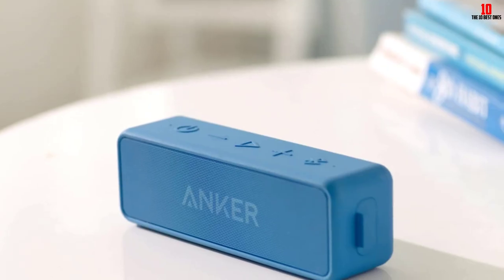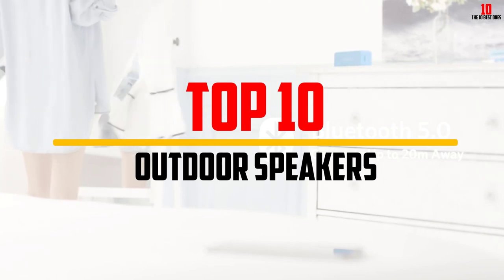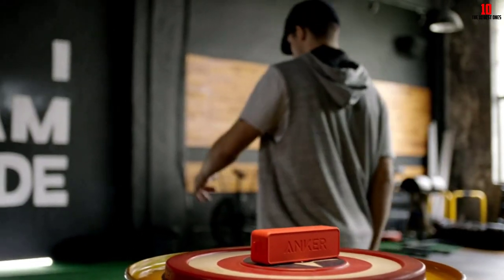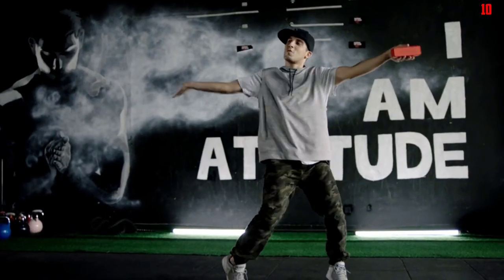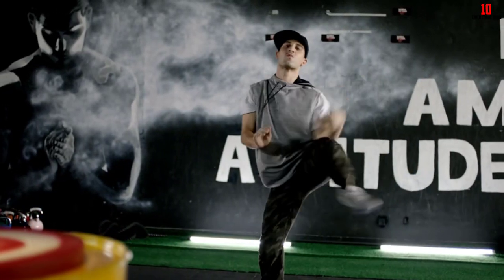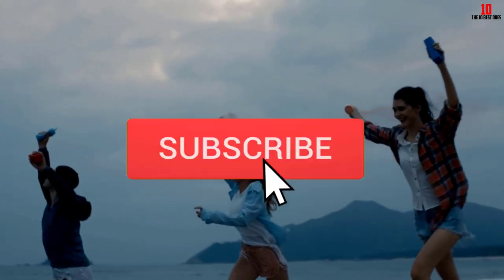Hey guys, in this video we're going to be checking out the top 10 best outdoor speakers available on the market for their true quality. I made this list based on my personal opinion and hours of research, listing them based on popularity, quality, price, durability, user opinions, and more. If you want to see more information and the updated price, you can check out the description below, and make sure to subscribe for more reviews.